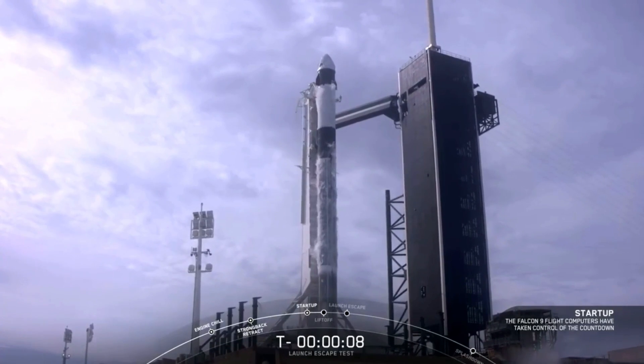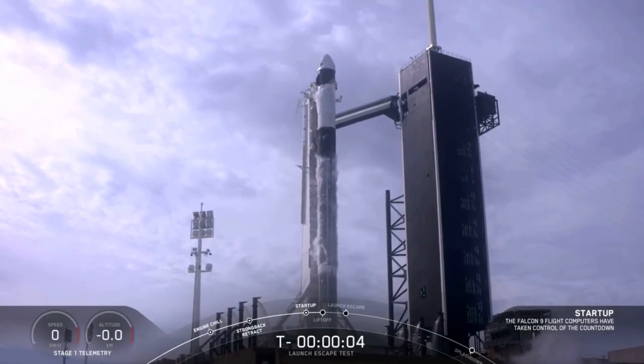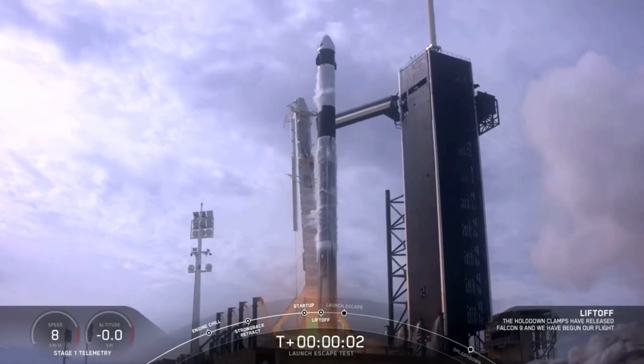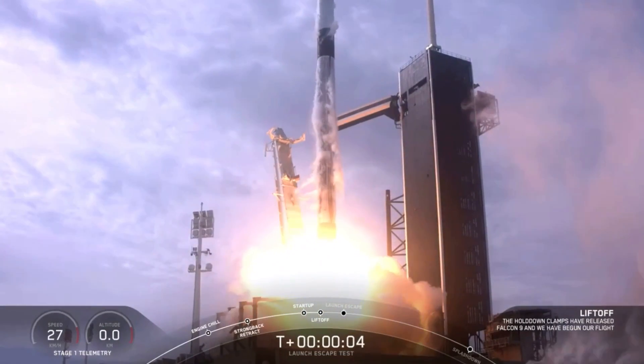10, 9, 8, 7, 6, 5, 4, 3, 2, 1, 0. Ignition, lift off. Stand for 5, aim high. Go Falcon, go Dragon.